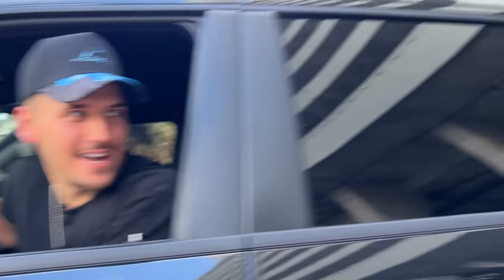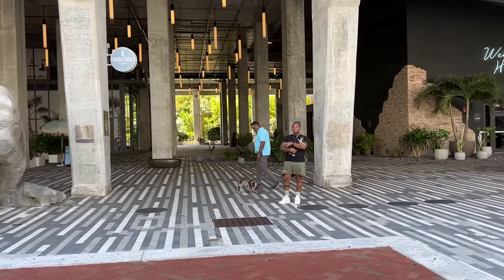My dog would be shaking like a leaf if it heard that. Alright, it's time to take this thing for a spin — let's go.